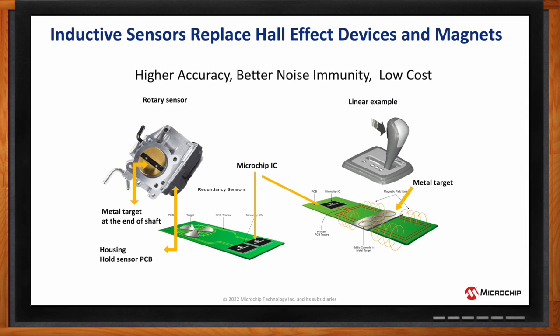At Microchip, we want to sell you the ICs and we will help you with those PCB layouts.